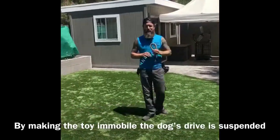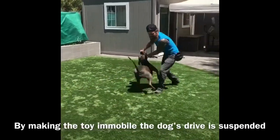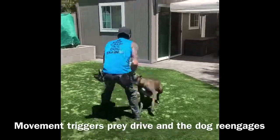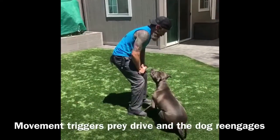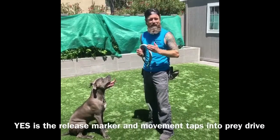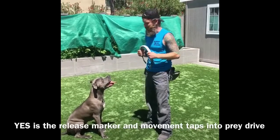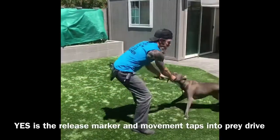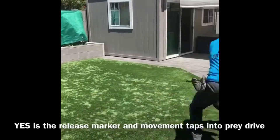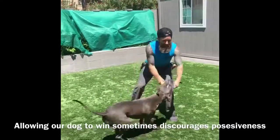Let me show you that one more time. I just make the object immobile. Yes! Come and get it. I brace it on my knees. Out. I don't let it move — he outs. Then notice, as soon as I out him, I yes him back into play. Yessing him right away reinforces the out command. Yes! To discourage possessiveness, I have to let him win sometimes.